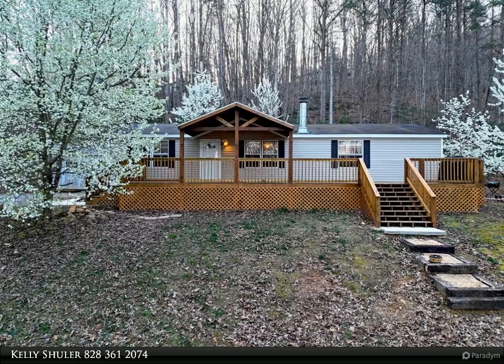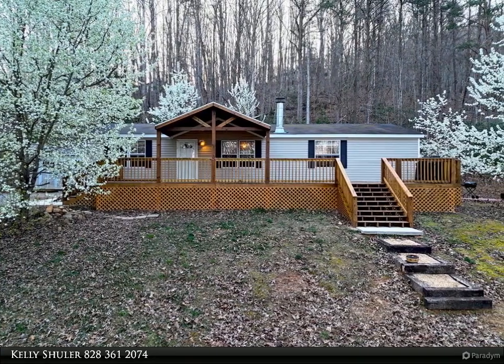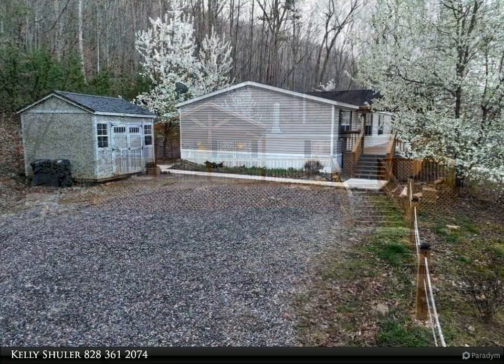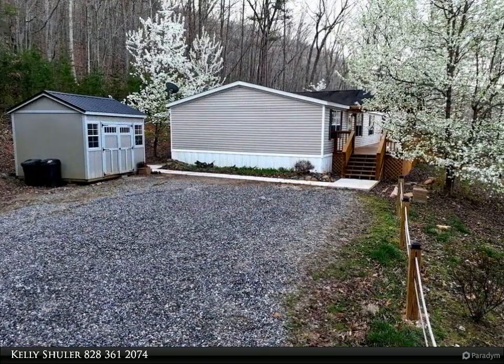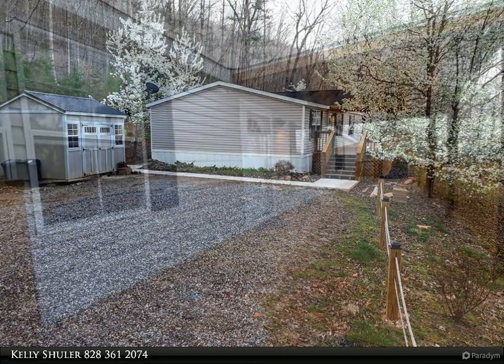This Coldwell Banker High Country Realty property video is presented by Kelly Schuller. Escape to your secluded haven on 1.5 wooded acres at the end of a tranquil dead end road. This charming three-bedroom, two-bath home offers ultimate privacy and a serene setting with seasonal views.